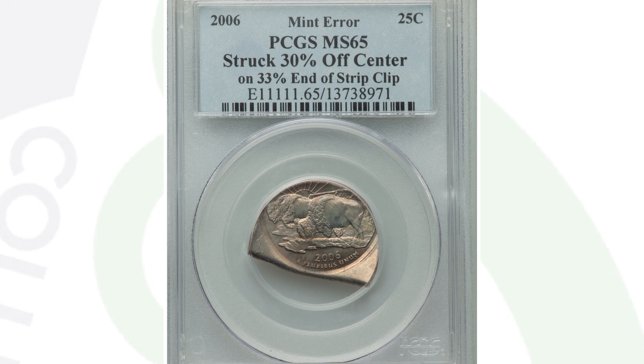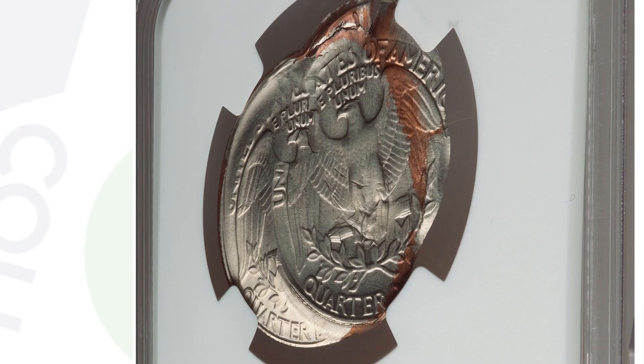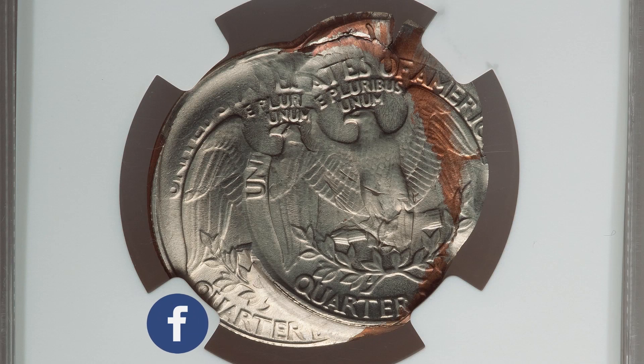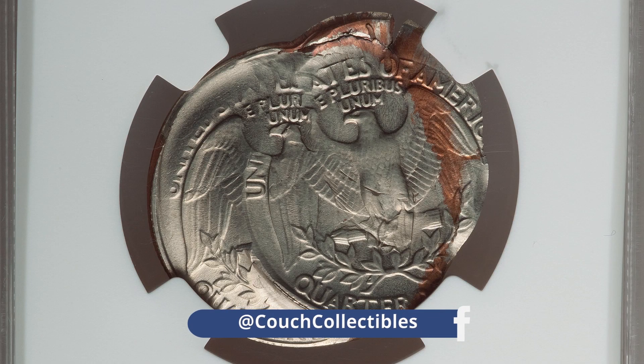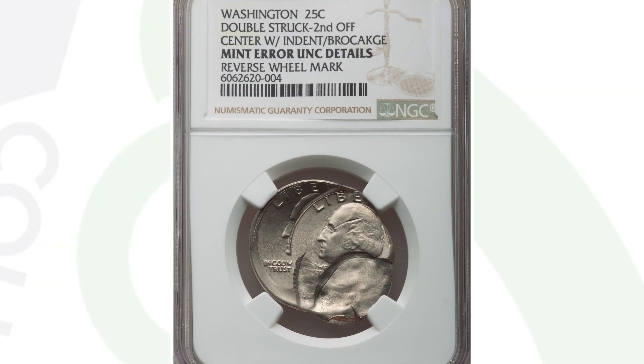This next coin is crazy — I had to add this one into the video. This is a no-date Washington quarter that has been double struck, with the second strike off center, plus an indent and a brockage — so much going on with this coin. Graded by NGC, I don't know how this ever leaves the mint. This coin ended up selling for around $720.